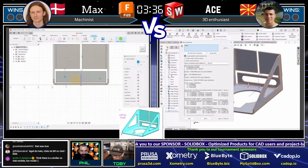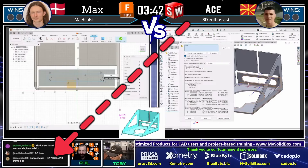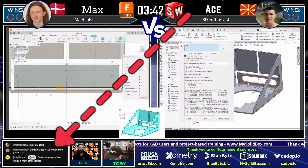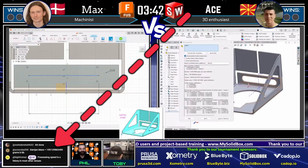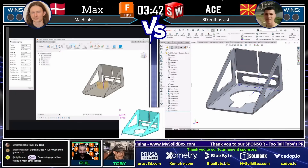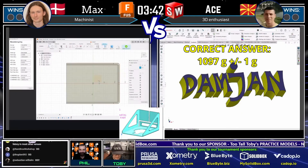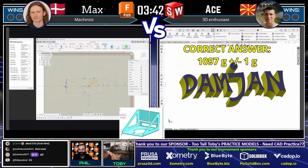Odse really making short work of that thing, and I think we're going to see an answer here in just a moment. We are watching the chat and Odse comes in with an answer: 1097 grams. And that is correct. Congratulations to Odse. That was some super fast modeling there and really, really impressive how quickly he was able to get that in there.